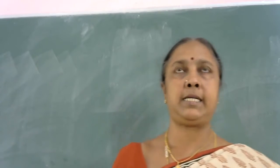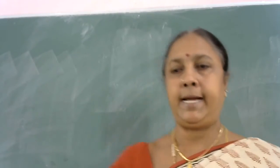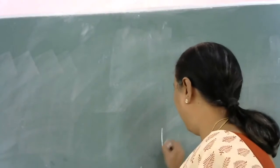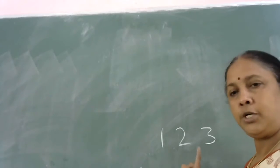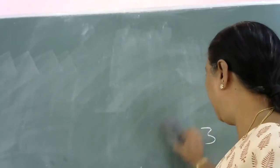First we will see our class. The first thing in our class is a board. The teacher uses a chalk piece to write on the board, and also uses a duster to clean the board.